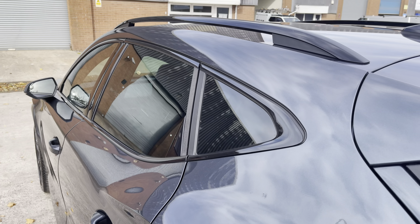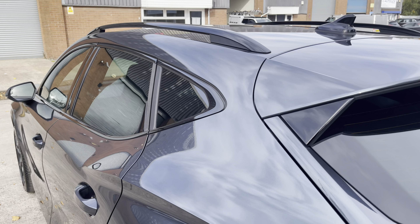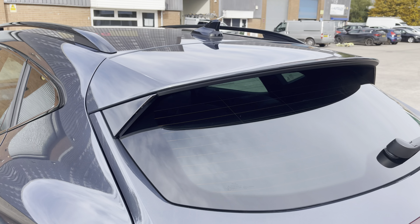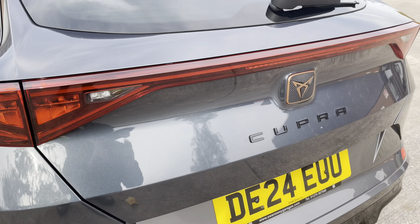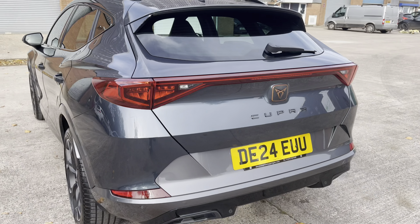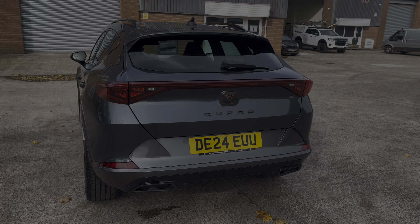At the rear of the vehicle we have the stylish looking dark tinted rear privacy glass, along with the gloss black roof rails, sporty looking integrated roof spoiler, and sleek looking LED tail lights. We also have Cupra badging in the centre of the vehicle's boot lid along with the sporty looking rear diffuser.